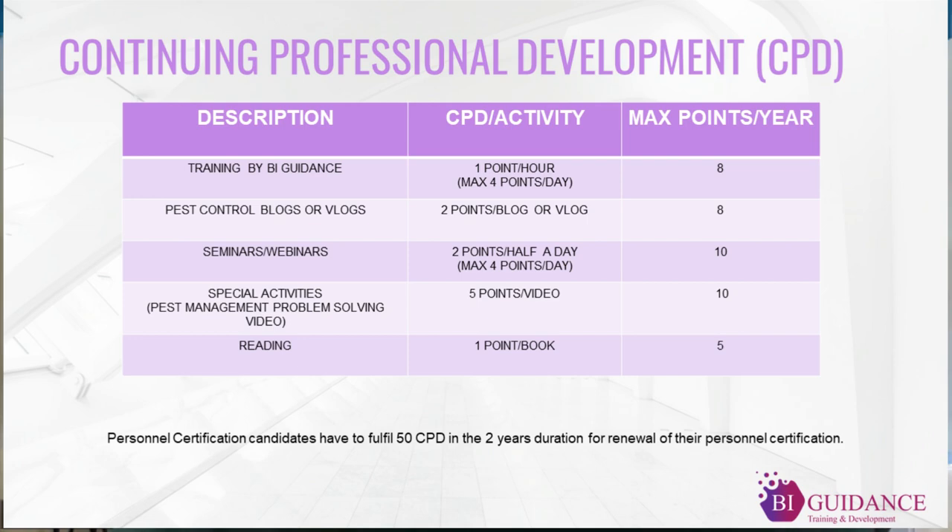We also encourage candidates to read, and we have optimized all discussion avenues through which candidates can earn CPT points. In total, over the two-year period you need to accumulate 50 CPT points. Dividing that across two years, you only need to accumulate 25 points per year. This is your two-year project in order to renew your certificate. Thank you.